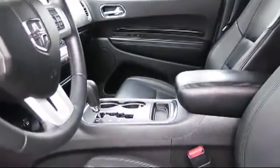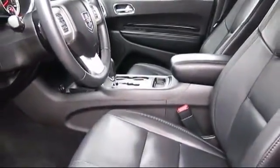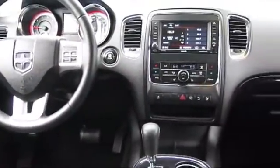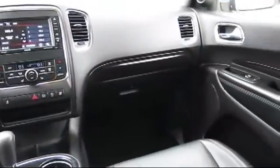Lithia Hyundai of Fresno is a proud member of the Lithia Automotive Group, one of the largest and most respected dealer groups in the country. Every vehicle we sell is inspected by factory-trained technicians and goes through a rigorous reconditioning process, so be sure to ask us about our used vehicle warranty.